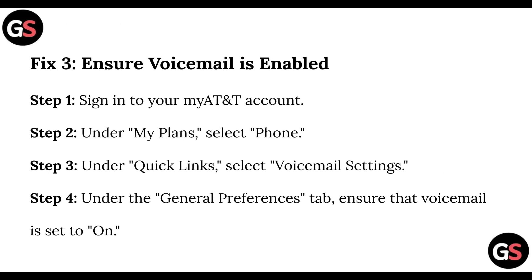Step 3, ensure voicemail is enabled. Sign into your My AT&T account. Under My Plan, select Phone. Under Quick Links, select Voicemail Settings. Under the General Preferences tab, ensure that voicemail is set to on.